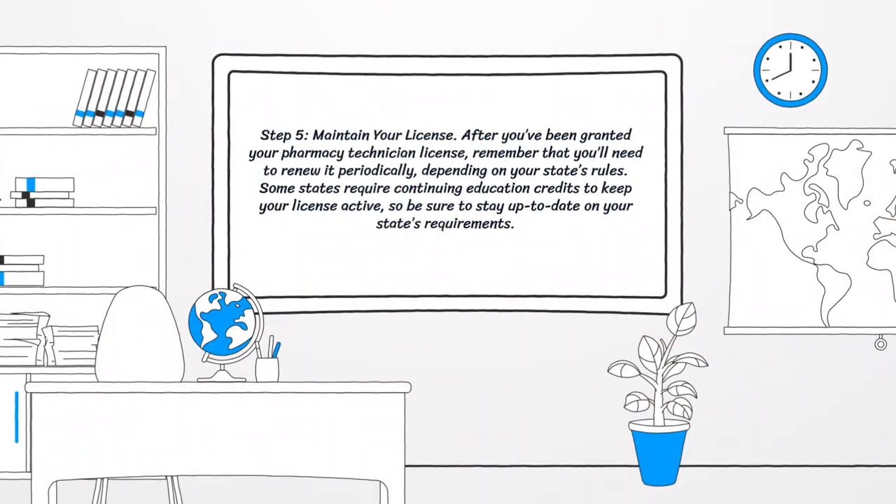Step 5: Maintain your license. After you've been granted your pharmacy technician license, remember that you'll need to renew it periodically, depending on your state's rules. Some states require continuing education credits to keep your license active, so be sure to stay up to date on your state's requirements.